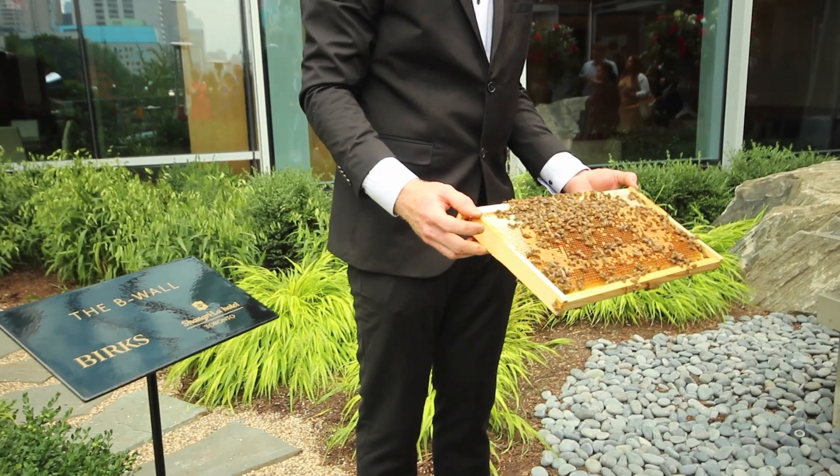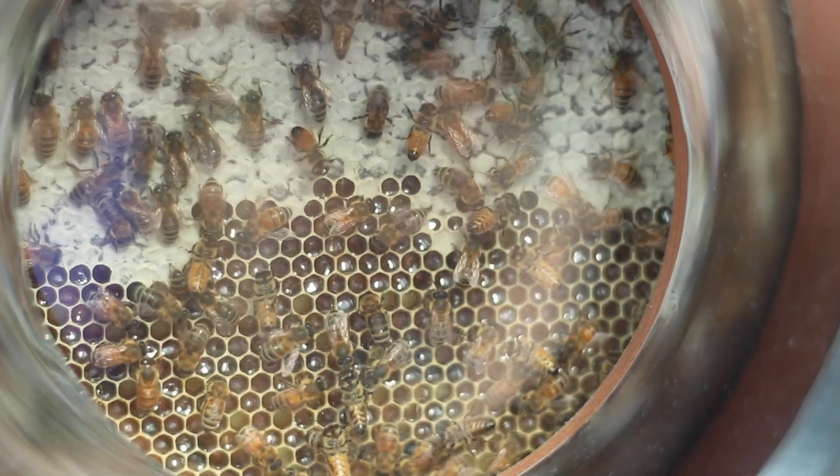We installed the hives with about 10,000 bees at the time, and the colony has grown since to up to 50,000 bees right now.